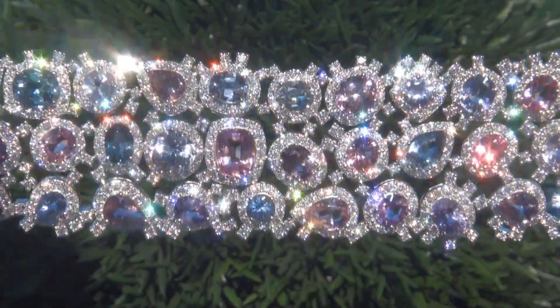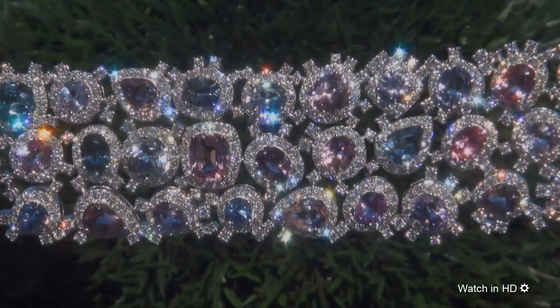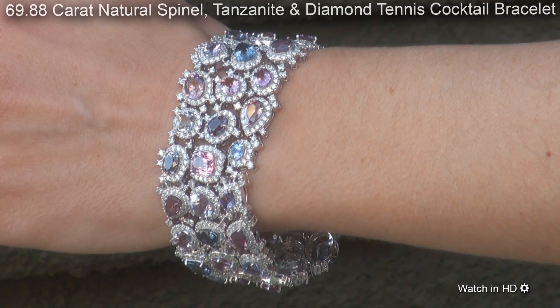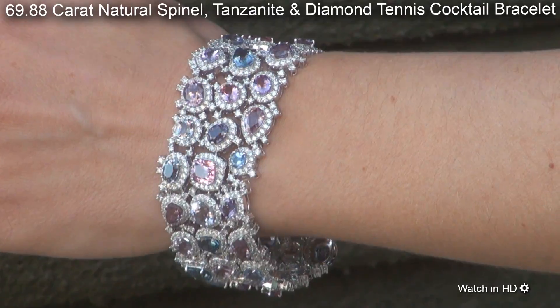Welcome to Certified Jewelry. Just in from our consignor is this beyond rare, investment grade, GIA certified, extra fine quality, 69.88 carat natural spinel, tanzanite, and diamond tennis cocktail bracelet.